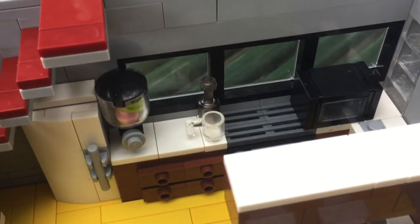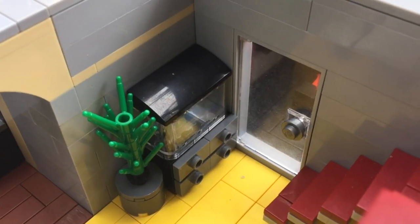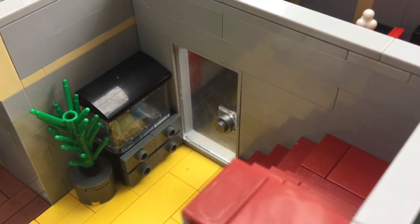Taking a step out will take us to the kitchen. It's a pretty standard kitchen with a fridge, microwave, sink, etc. There's also a small fish tank next to the stairs that leads up to the second floor.